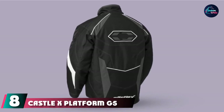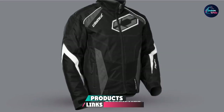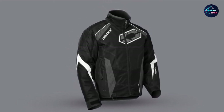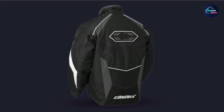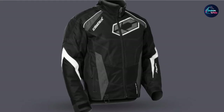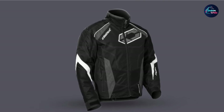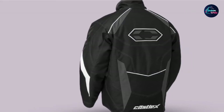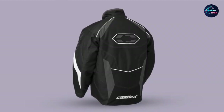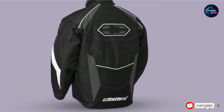The number 8 position is held by the Castle X Platform G5 Men's Snowmobile Jacket. This item is available in three different sizes, so check the manufacturer's sizing guide for a great fit. Consider sizing up if you plan to wear an extra sweater underneath. Made of top-quality materials, it features water-resistant PU and DWR coating, and quilted 200-gram edge insulation for extra warmth. Velcro-adjustable cuffs prevent snow and wind from reaching your skin, and it includes two external hand warmer pockets plus a zippered internal chest pocket.